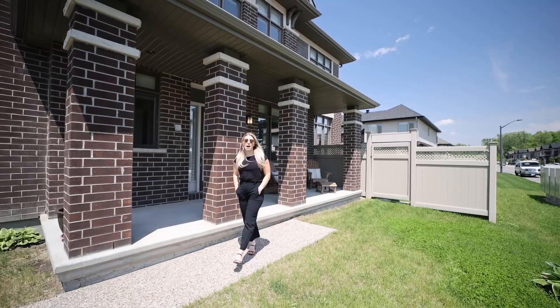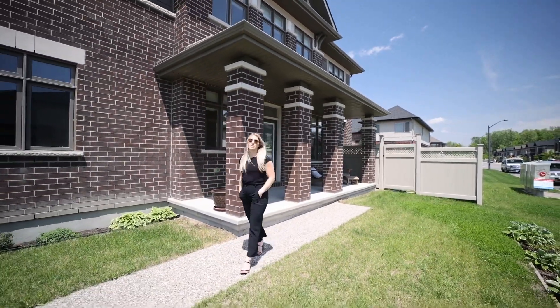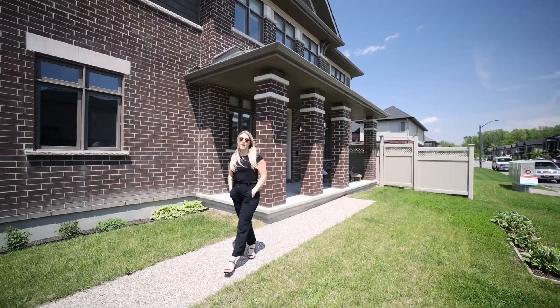Hey, it's Shawna here with RE-MAX Boardwalk. Today I'm in Riverside South, one of Ottawa's newest communities. Known for its great parks, schools, and amenities, this is a place where a lot of young families strive to be.